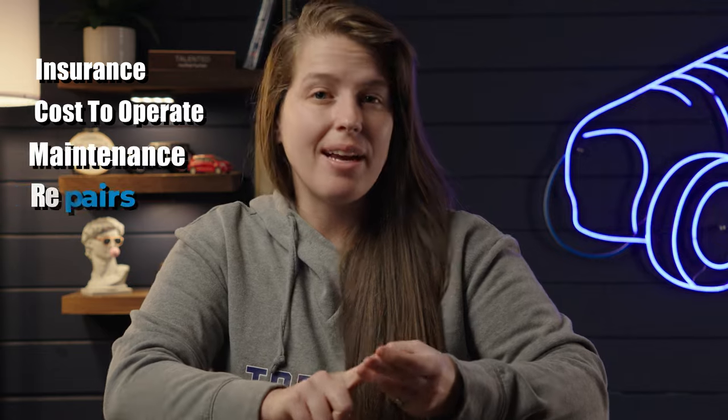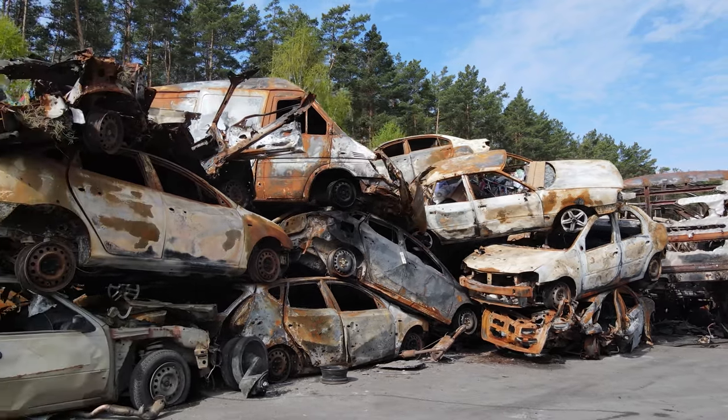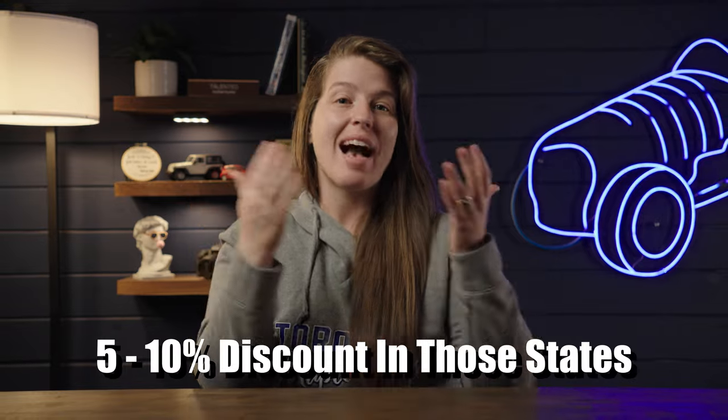We all know that purchase price needs to be taken into account whenever you're buying a used car, but there are a slew of other factors to consider as well: insurance, cost to operate, maintenance and repairs, and taxes. For example, northern states are much more prone to rust than southern states, and thus cars in the north don't have the same lifespan as vehicles in the south. Some states don't require sales tax, and in those states you could potentially get anywhere between a 5% to 10% discount on your vehicle purchase compared to states with higher sales tax.